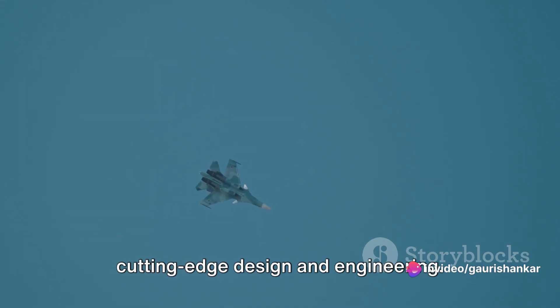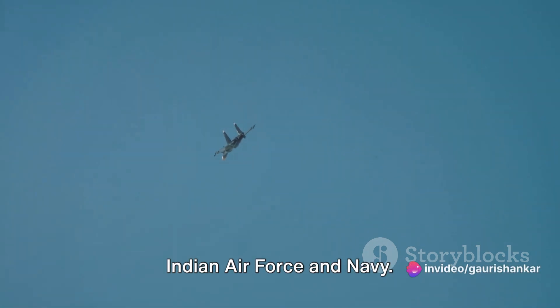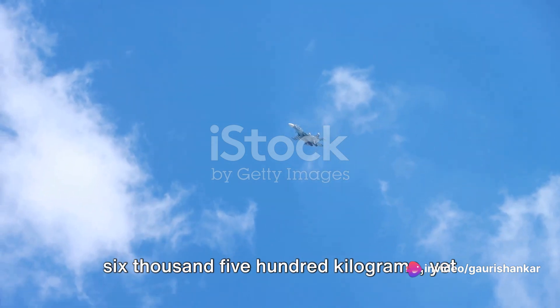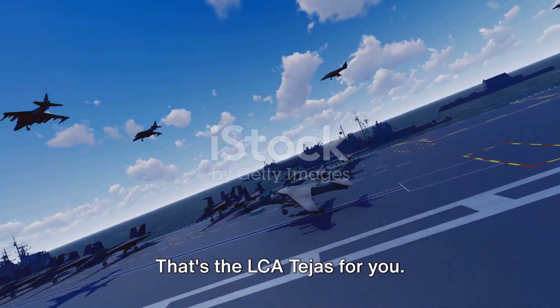The LCA Tejas is a testament to cutting-edge design and engineering. It's a single-engine delta-wing multi-role light fighter designed by the Aeronautical Development Agency and Hindustan Aeronautics Limited for the Indian Air Force and Navy. Imagine a machine that weighs a mere 6,500 kilograms, yet it can fly at altitudes of up to 50,000 feet. That's the LCA Tejas for you.